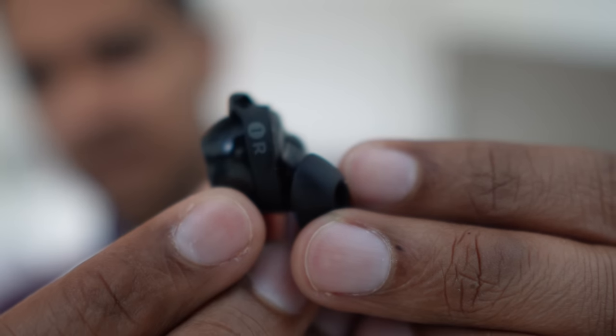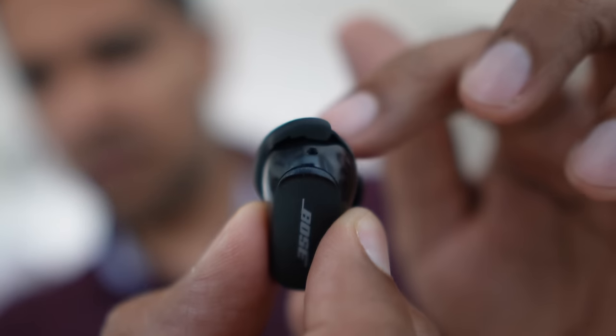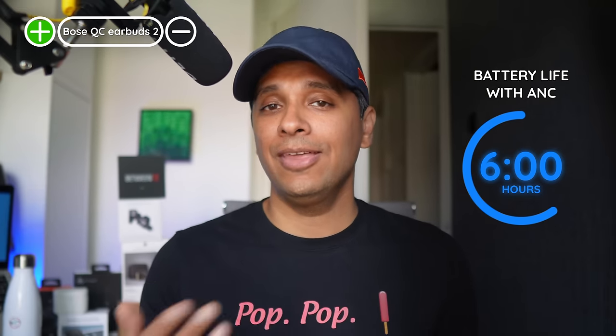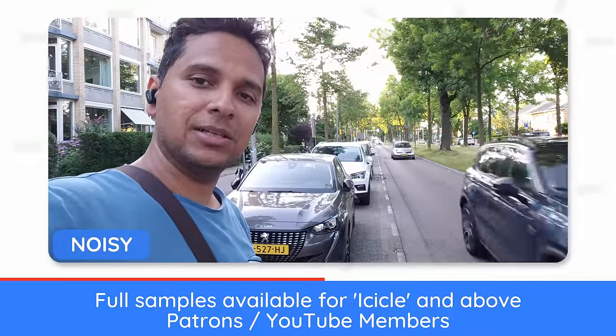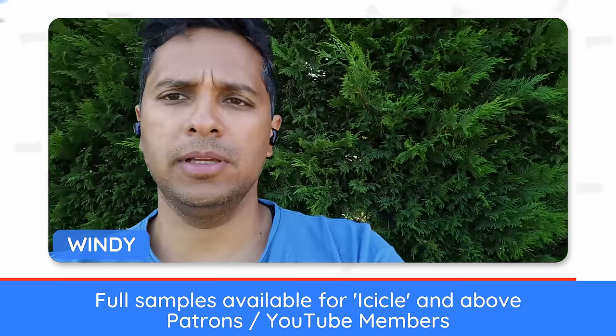The buds are much smaller than the first generation and quite comfortable, using stability bands to stay in your ear. They can last the advertised 6 hours with ANC on, and our testing confirmed that number. For microphones, even in quiet conditions there's a slight reverb and the voice sounds like it's coming from afar. In noisy conditions they're fine — you hear the cars but the voice is still clear. The QC2 handles wind very well. Overall, a mediocre microphone performance — a shame for a brand known for noise cancelling. For call controls, you can adjust volume and toggle ANC modes from the buds, but you can't mute the mic. You also get a sidetone control and an auto-answer feature in the app.